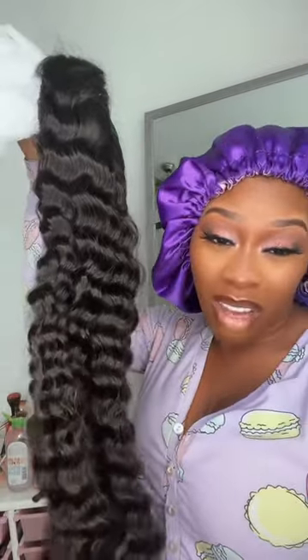Amazon wig. A lot of y'all have been wanting me to try Amazon companies because of the affordability and the fast shipping. So I got one from BLY Hair on Amazon — never heard of them before. It's glueless and straight out of the pack it's real soft.